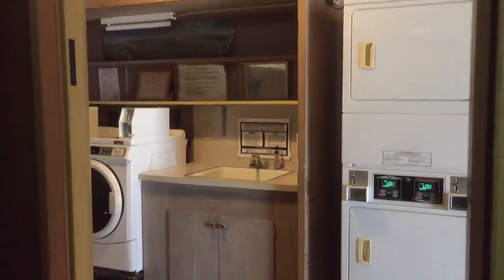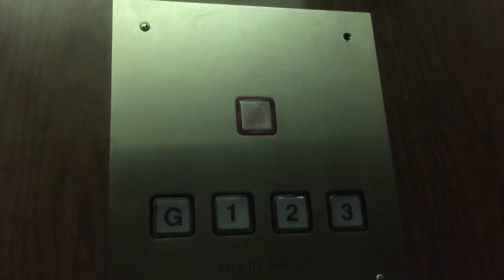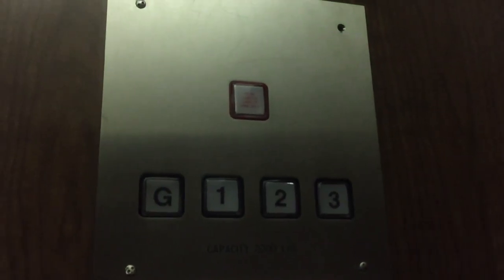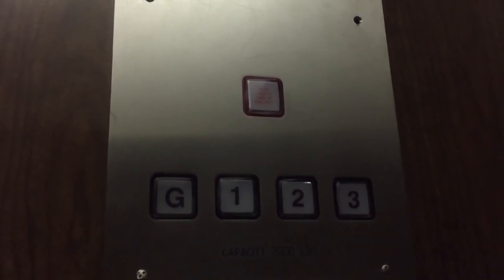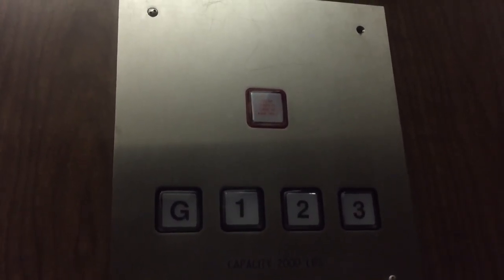We'll go to number three. Let's watch the numbers — that's the motor. Pretty nice motor. I believe it's original. Controller. Pump-in motor.